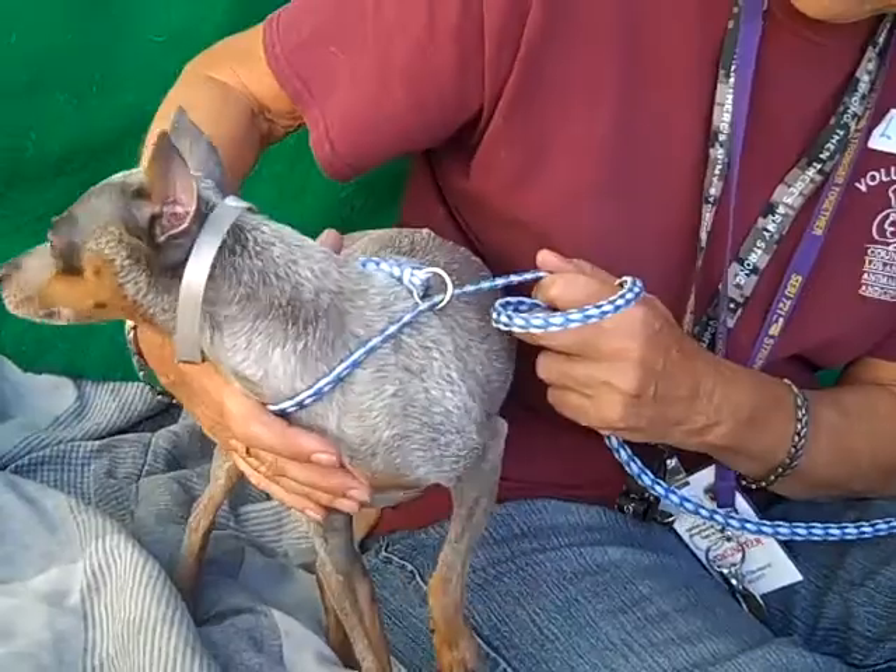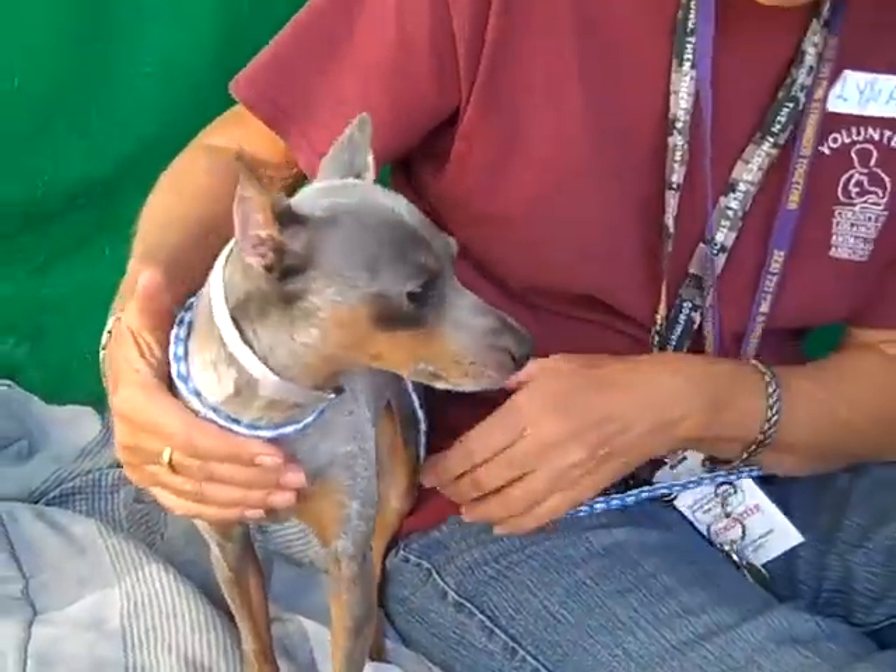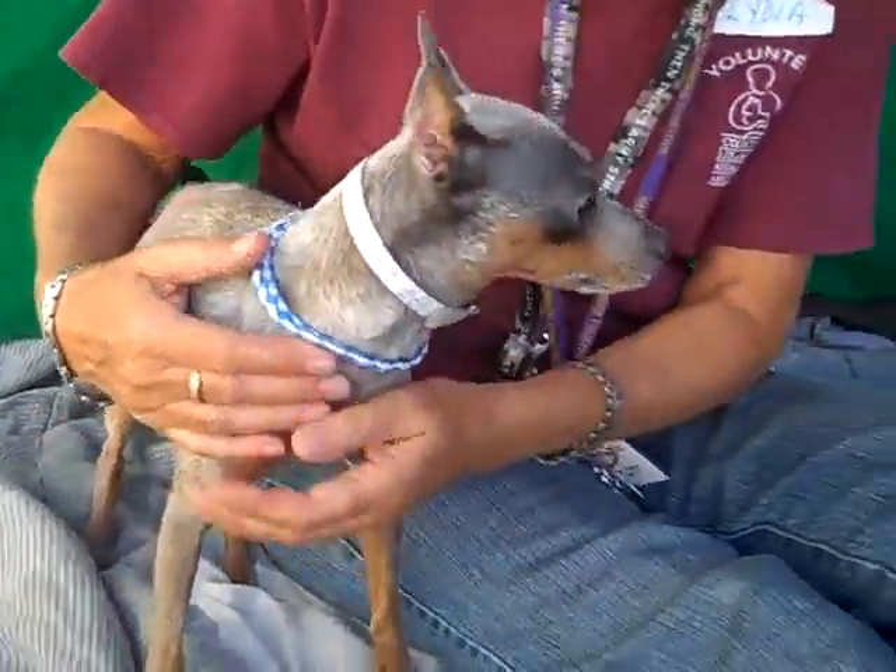He's about nine years old. He came into the shelter as an owner surrender on November 14th with no reason given.